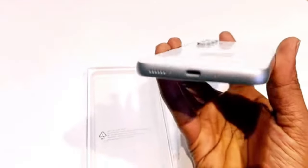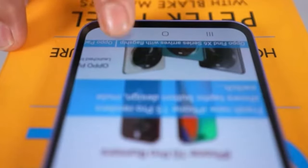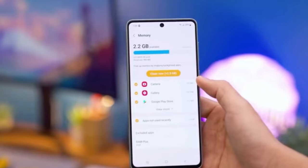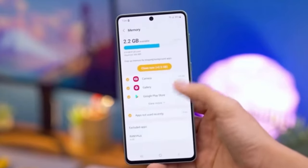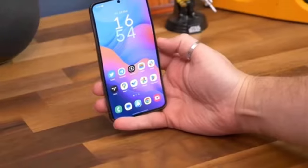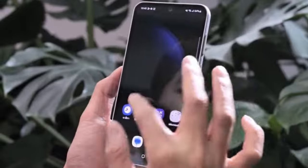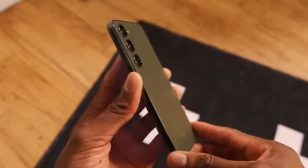Samsung has pulled back the curtain on the much-anticipated prices for their latest offerings in the Indian market. As anticipated, the Galaxy A55 comes in with a slightly heftier price tag compared to its predecessor, the Galaxy A54, while the Galaxy A35 maintains a starting price similar to its predecessor, the Galaxy A34.